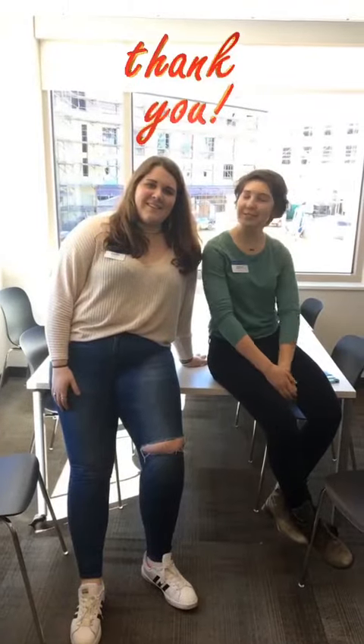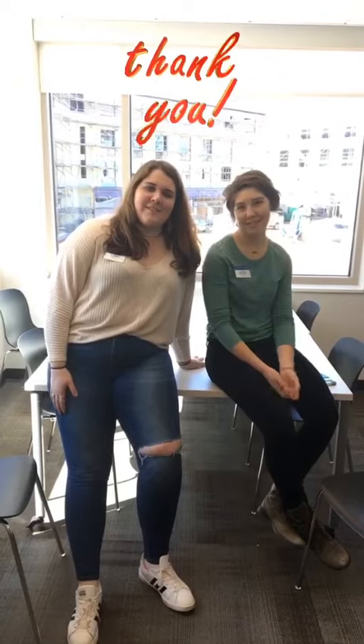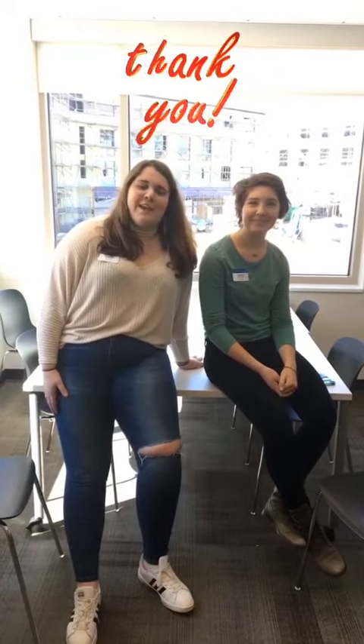Hello one last time. Thanks for joining us on our tour of Pagliaro Selz Hall. If you have any questions, feel free to email askastudent at goucher.edu.